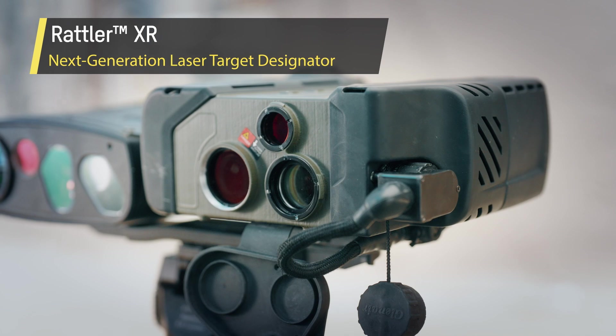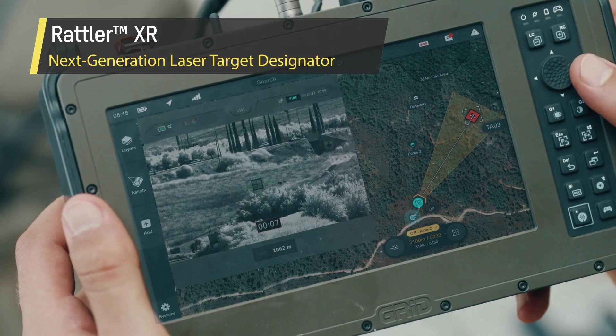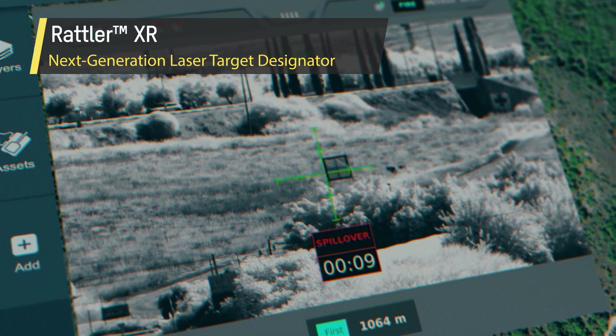Rattler XR is a next-generation NATO-compliant laser target designator. It features built-in laser C-spot and smart spillover alert.